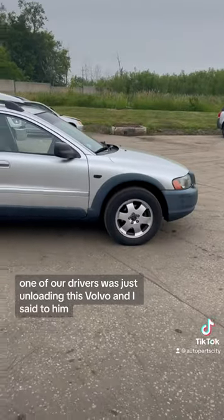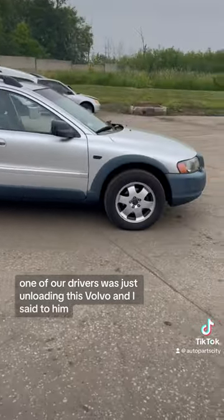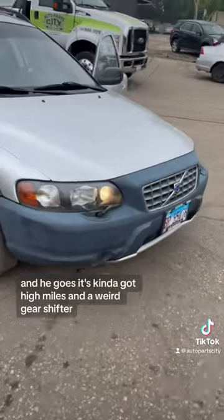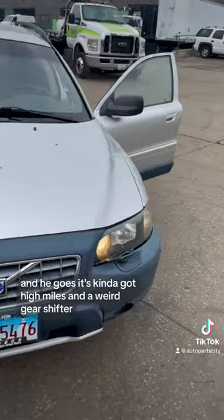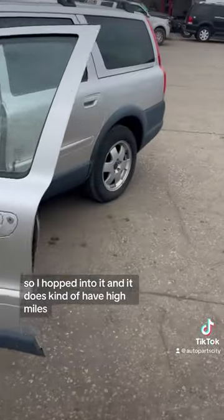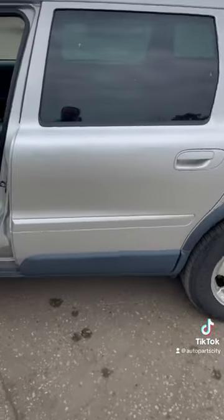One of our drivers was just unloading this Volvo and I said to him, it looks mint — what's wrong with it? He goes, it's kind of got high miles and a weird gear shifter. So I hopped into it, and it does kind of have high miles and it also kind of has a weird gear shifter.